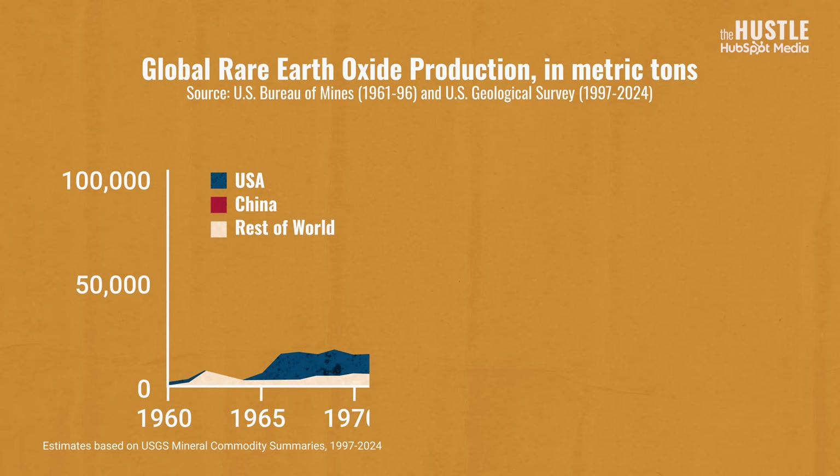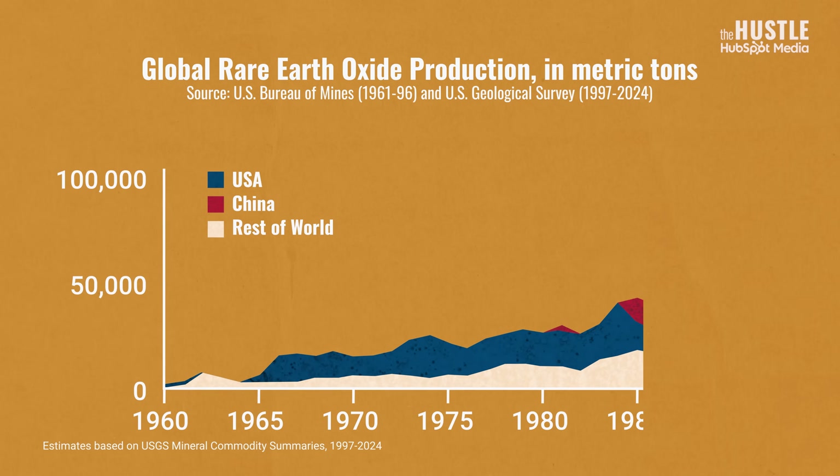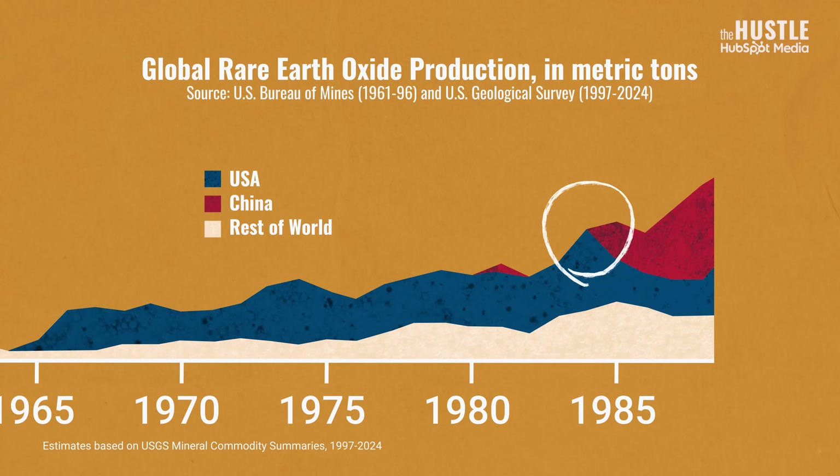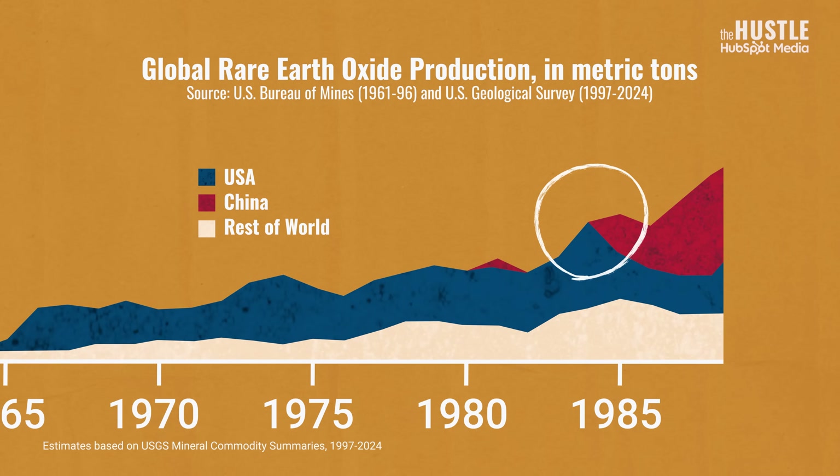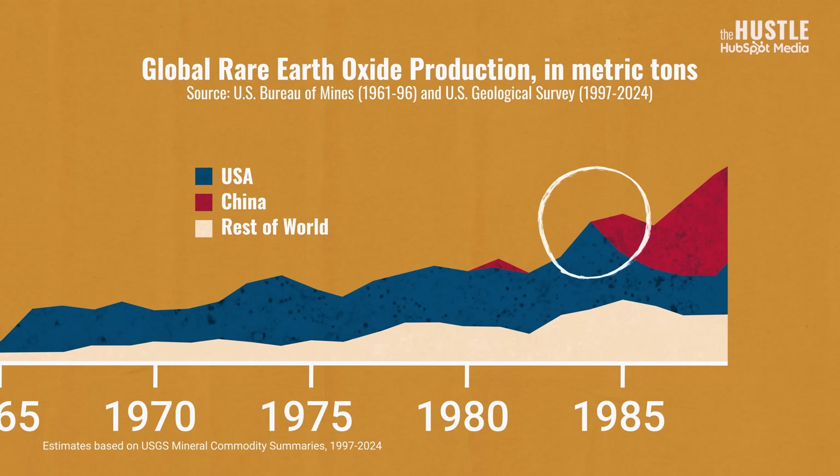For decades, the US was the undisputed leader in rare earths production. But look at this chart right here — this is the exact moment that the US inadvertently handed its rare earths dominance over to China.